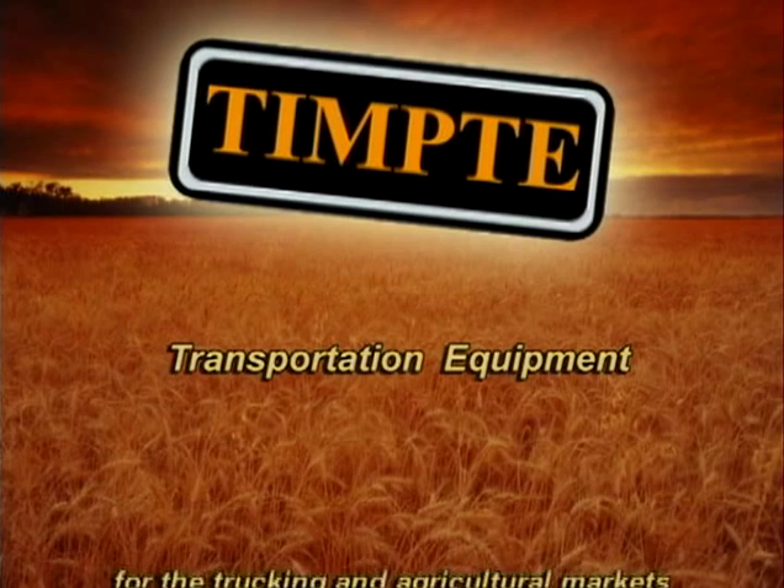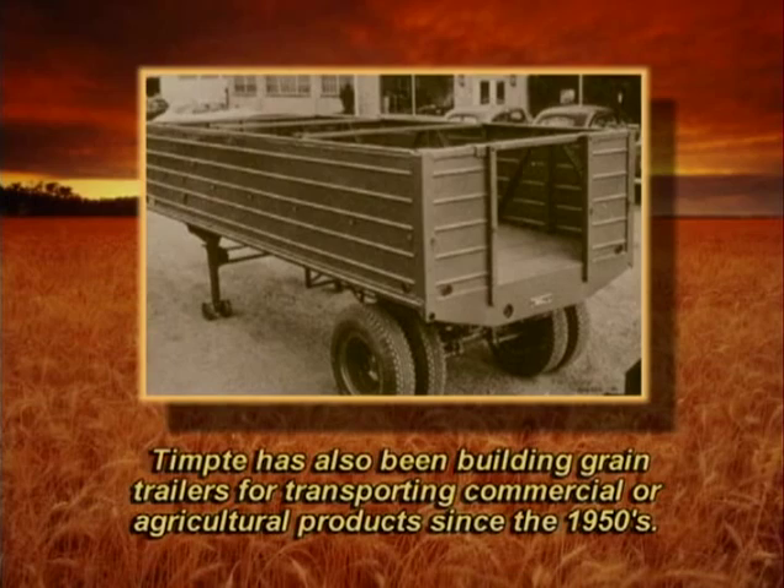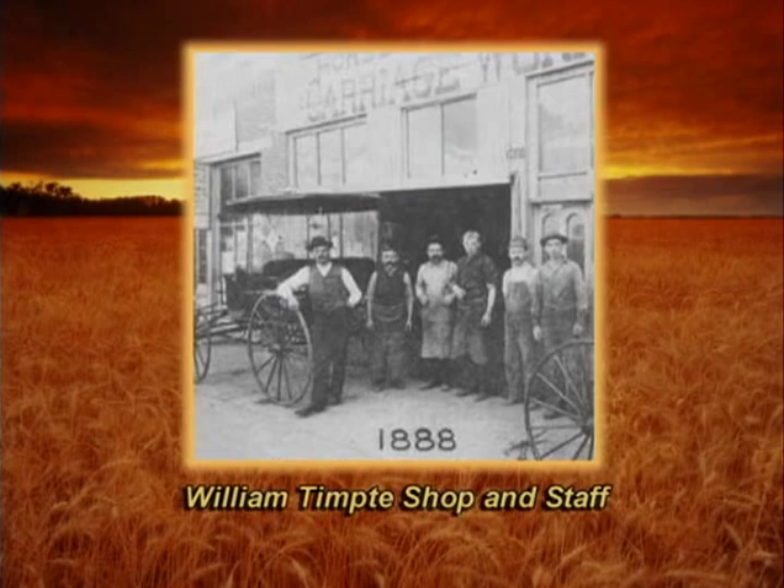Tempty has been building transportation equipment for the trucking and agricultural markets since 1884. Tempty has also been building grain trailers for transporting commercial or agricultural products since the 1950s. Tempty hopper trailers were used by farmers and ranchers to haul grain from the fields of Colorado and Nebraska since the early 1960s.